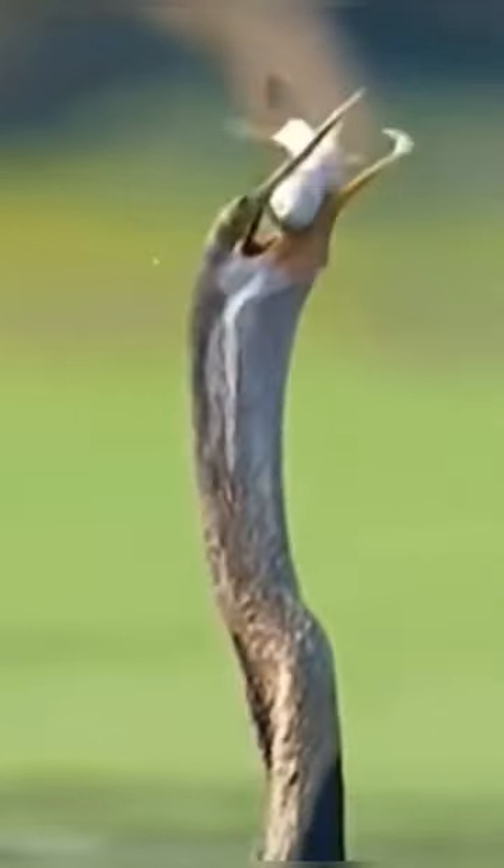The oldest great cormorant ever recorded was over 21 years old.